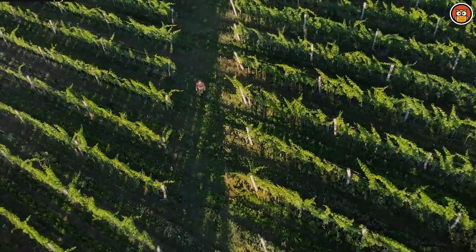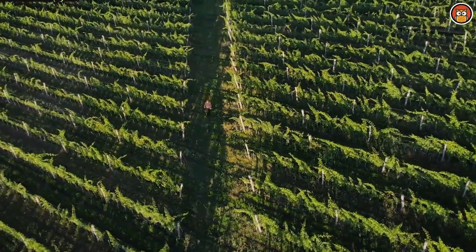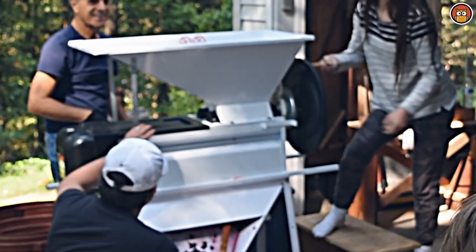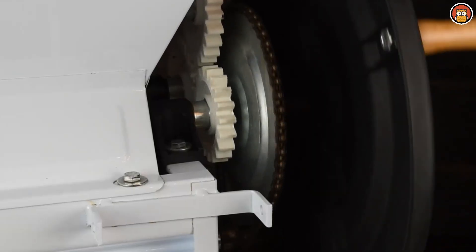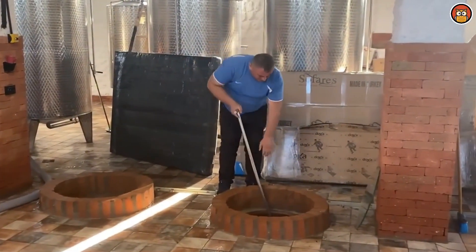Some crusher-stemmer machines are hydraulic while others are driven by air pressure. The grapes are crushed and the stems are removed, leaving liquid must that flows either into a stainless steel fermentation tank or a wooden vat. For white wine, all the grape skins are separated from the must or wine juice by filters or centrifuges before they undergo fermentation. For red wine, the whole crushed grape including the skin goes into the fermentation tank or vat.